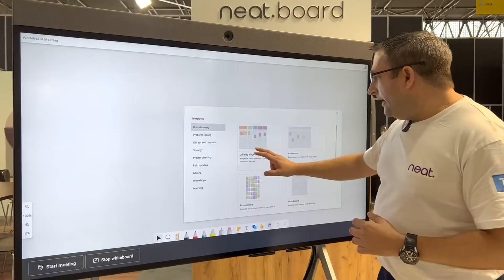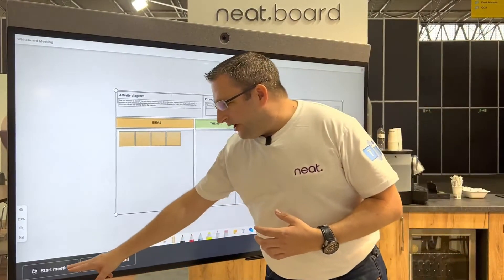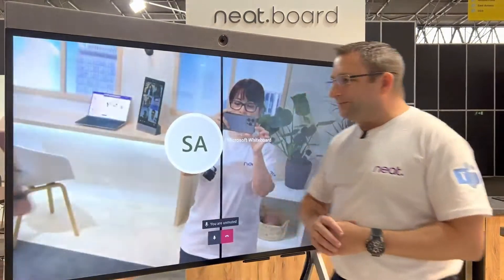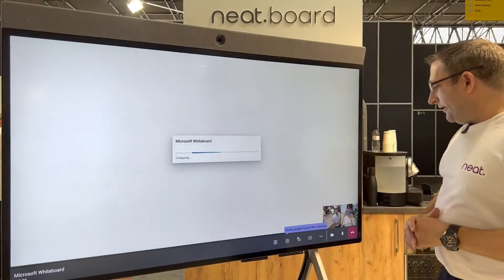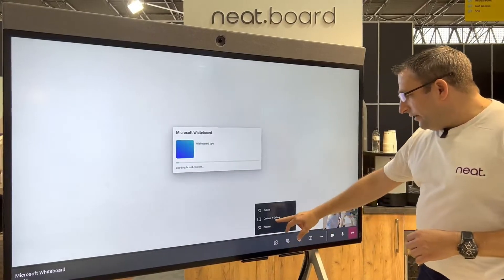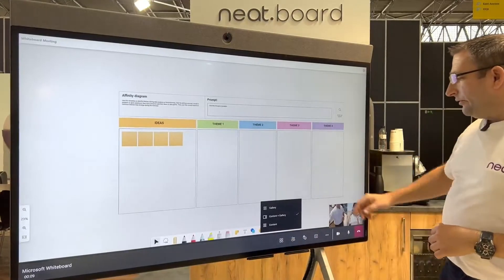I can add some content, and when I want to save or share with other people, I simply start a meeting. This launches a Microsoft Teams meeting, and I've got new features here — content and gallery — so I'm able to see other people down on the video screen as well.